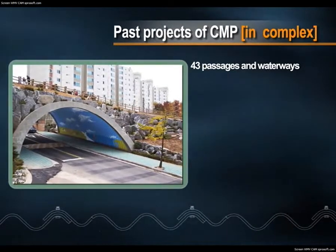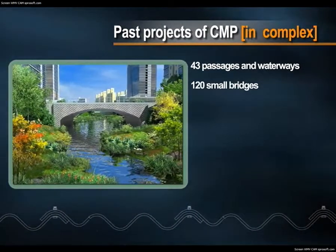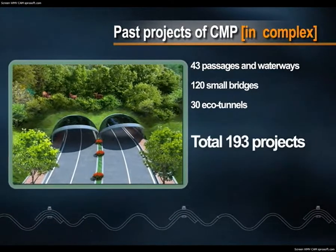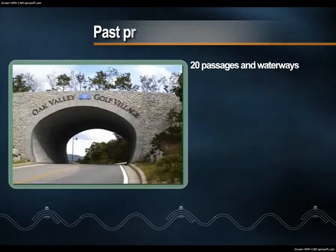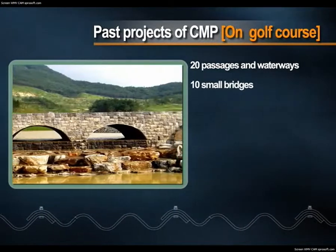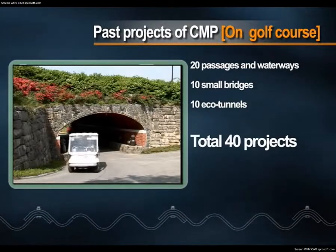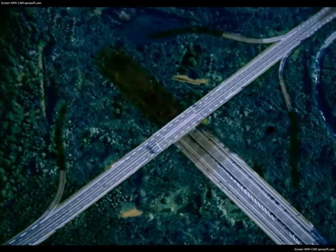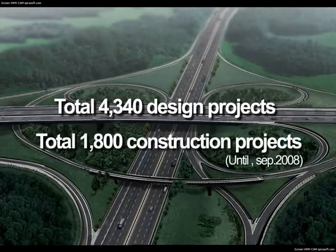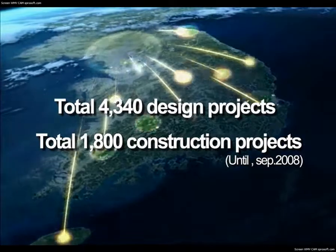On complex sites, a total of 193 projects, including 43 passages and waterways, 120 small bridges, and 30 eco-tunnels. On golf courses, a total of 40 projects, including 20 passages and waterways, 10 small bridges, and 10 eco-tunnels. That's 4,340 design cases and 1,800 construction cases.